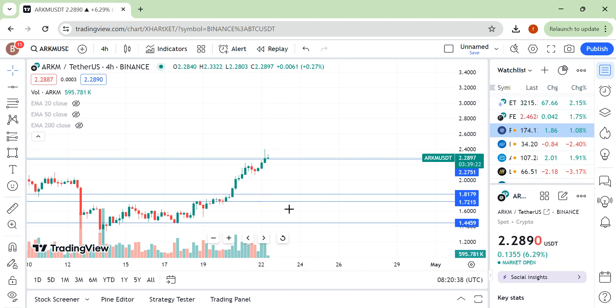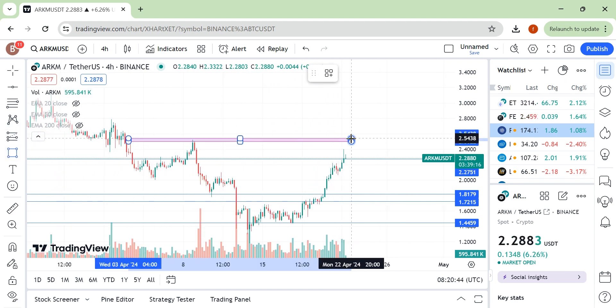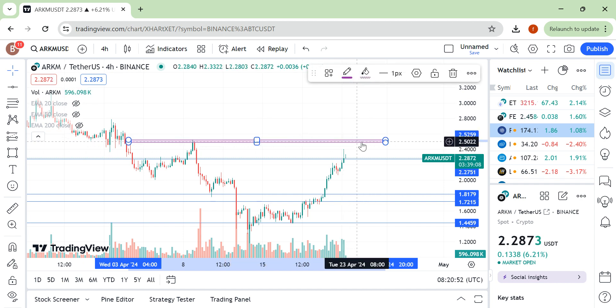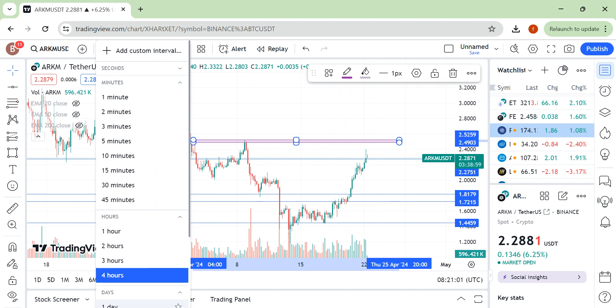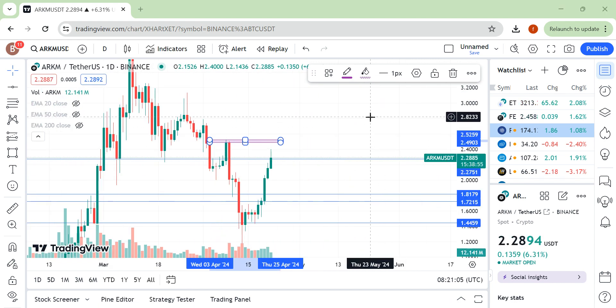If there is volume, you can take a trade, but to be more secure I will take a trade after a breakout of this level. After the breakout of this area, with consolidation plus volume, then I will be taking a trade. My profit-taking area would be right here — this would be my profit-taking area.